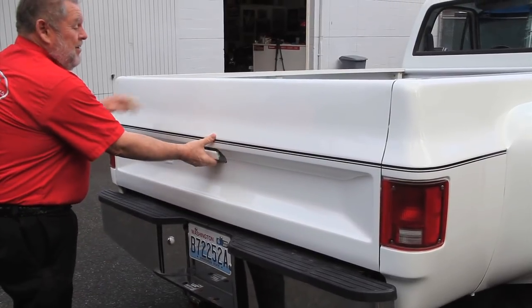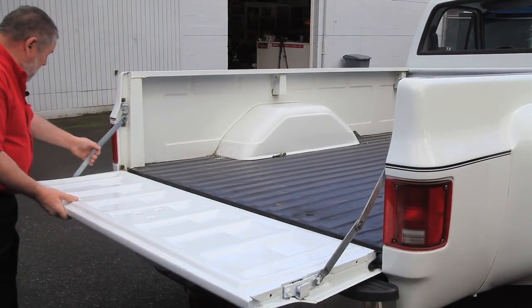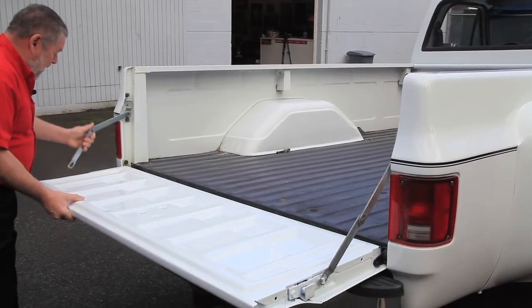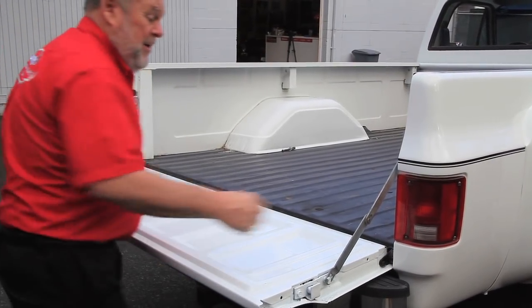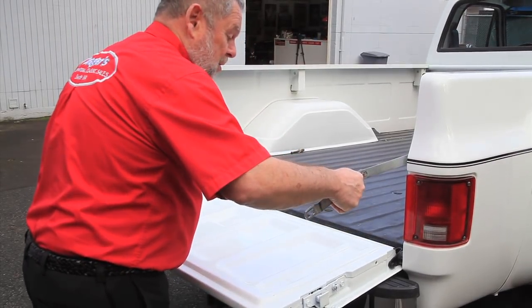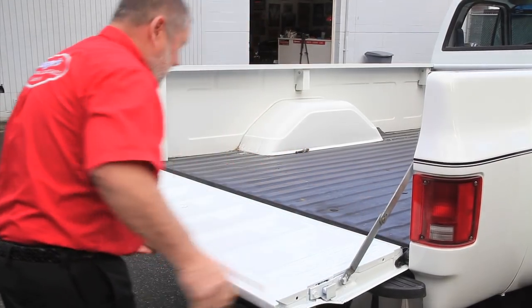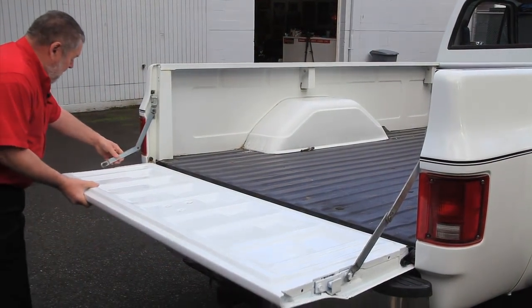To open up the tailgate, just reach right here and pull that down. On these tailgates, you can lower them by undoing the sides here, so you can lower it down further. This one won't go down lower because of the bumper on it, but sometimes that's handy getting things in and out.